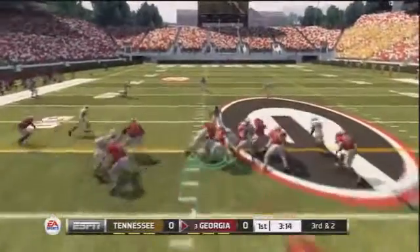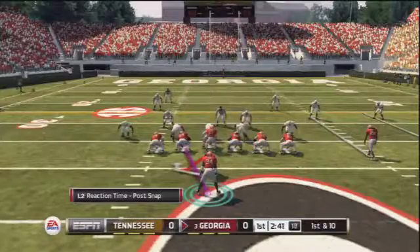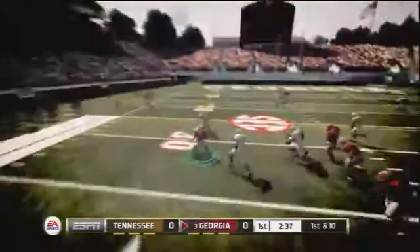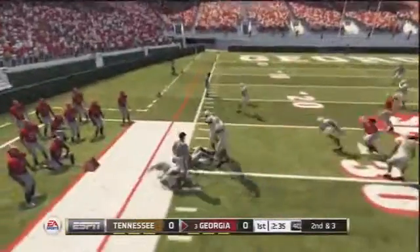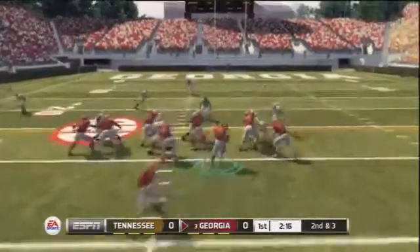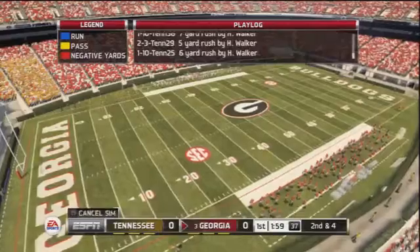Third down and two — give the ball to Herschel Walker up the middle. Good run stop by the interior line, but we get the first down nonetheless. Then a handoff to the weak side; Herschel Walker trying to get past the defender gets about seven yards but is caught from behind. Maybe if I had Barry Sanders, who's a little bit faster, I could get more separation — but Herschel Walker is still a lot of fun.